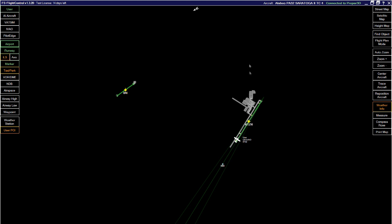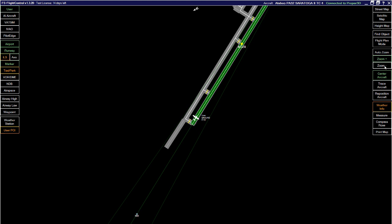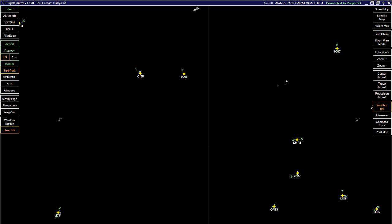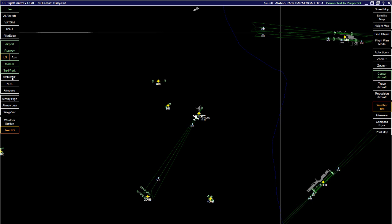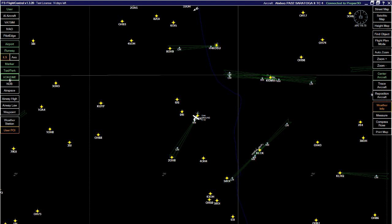If you ever get disoriented, 'Center Aircraft' takes you right back to your position. You can zoom in and out using the buttons or your mouse scroll wheel, and left-click to pan around the map. 'Runway' turns on/off the runway and its label. 'ILS' turns on/off the ILS label and feather — you'll probably want to keep the ILS feather on. 'Axis,' outer and inner marker beacons, taxi and parking, VOR/DME, and NDB all have their own toggles as well.